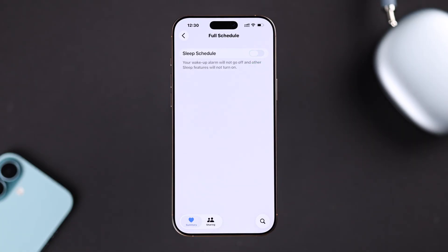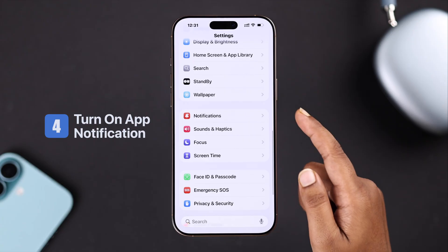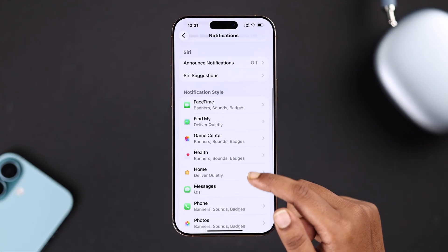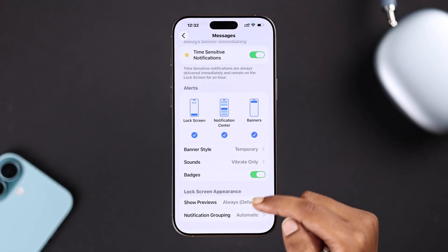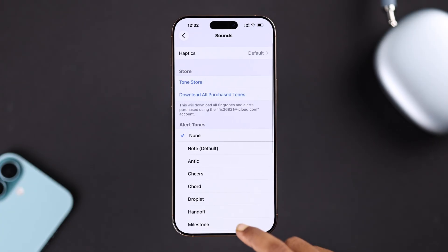If it's still not working, go to Settings then Notifications. You can customize many settings from here, and you can also pick the specific app that's not giving sound. Make sure an alert tone is set, and you can also turn on haptic or even set your notifications to repeat a few times so you don't miss them.